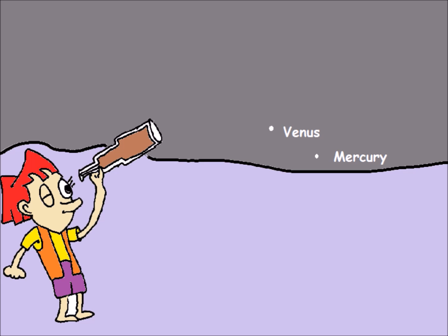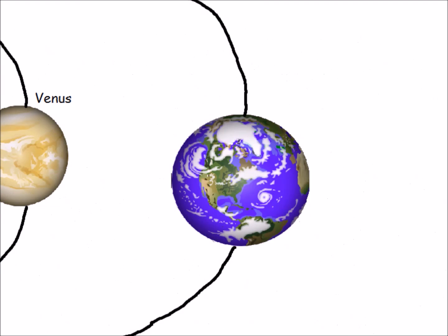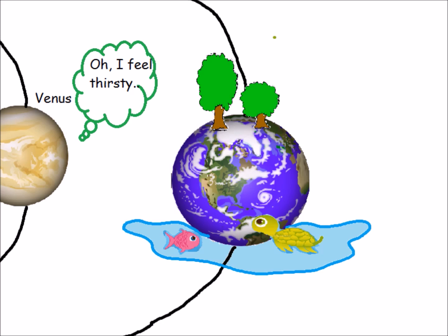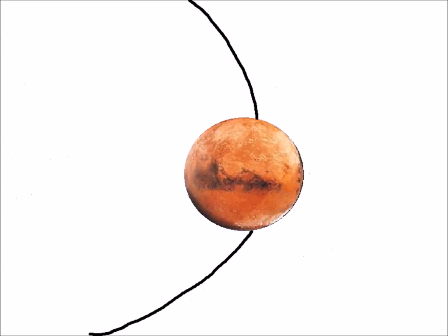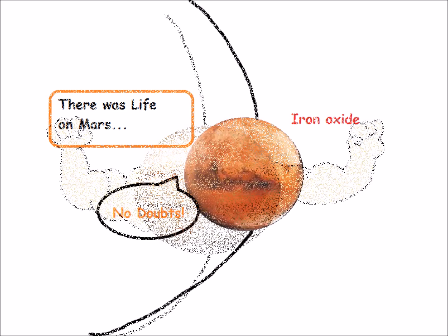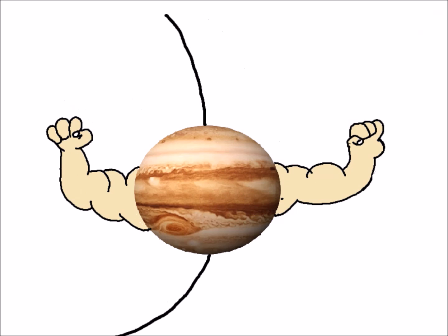Five planets — Mercury, Venus, Mars, Jupiter, and Saturn — can easily be seen with the naked eye. The third planet is our lively and joyful Earth, the only planet where two-thirds of the area is covered with ocean. The fourth planet is cold and dusty Mars, whose iron oxide dust gives it a reddish-orange color.